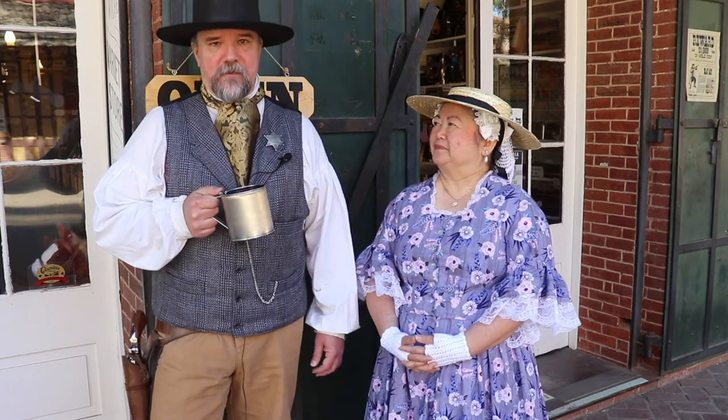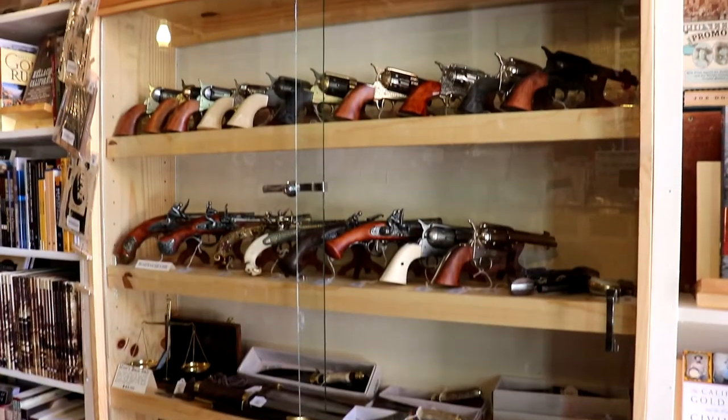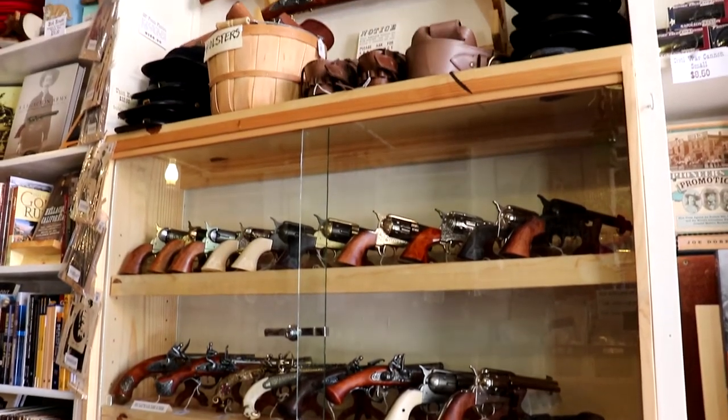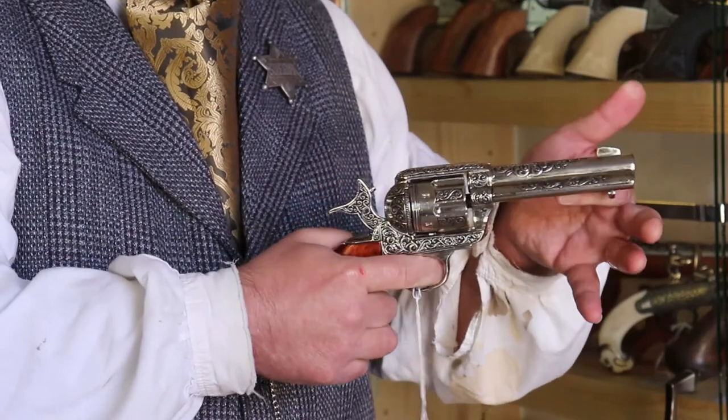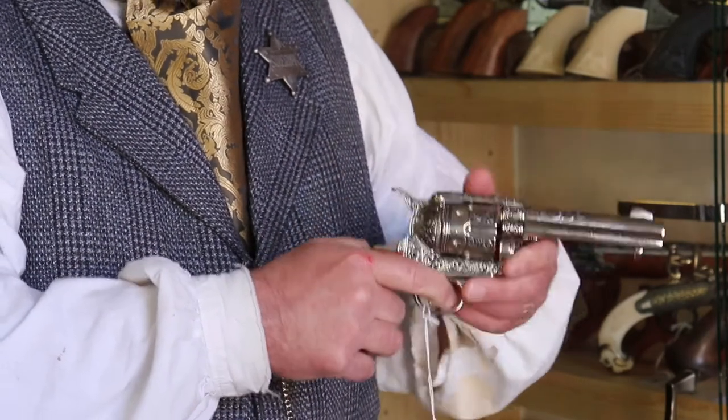In addition to books, we have many items that interpret this period of history. We carry a collection of replica firearms that go back to the 17th through 19th century. These are non-firing replicas — they can't be modified to fire, but they're made exactly like the originals.